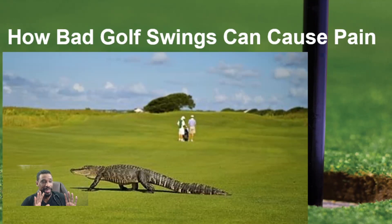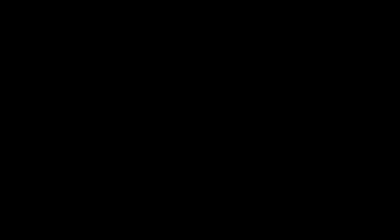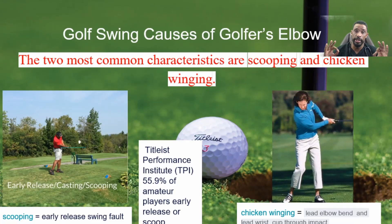How can bad golf swings cause pain? The two most common characteristics of a swing that can lead to golfer's elbow are scooping and chicken winging. About 55.9% of amateur players have an early release or scoop, which is an early release swing fault. The other fault is chicken winging, which affects about 30% of amateur players — it's a lead elbow bend with a lead wrist cup through impact.